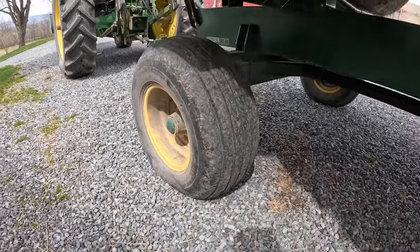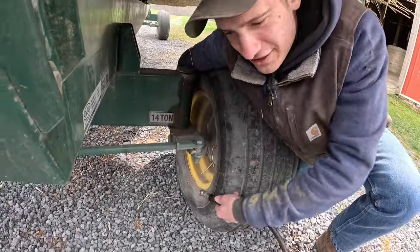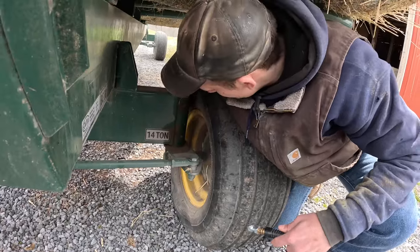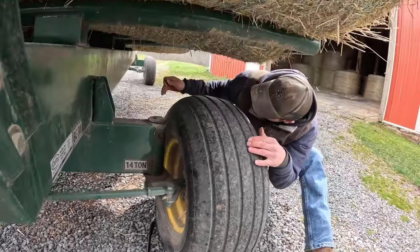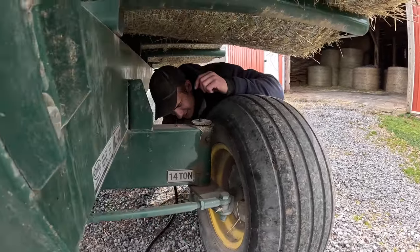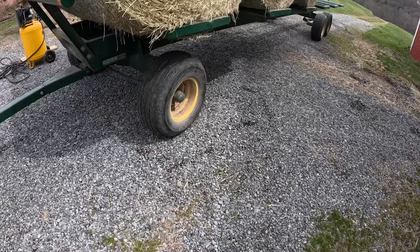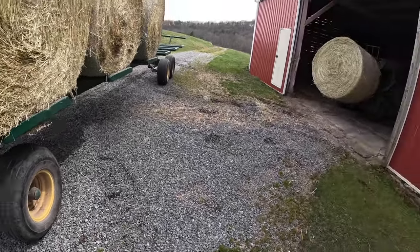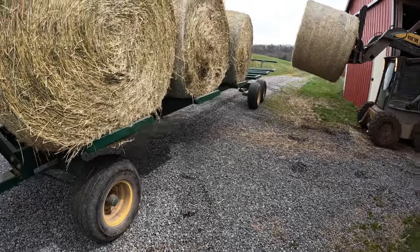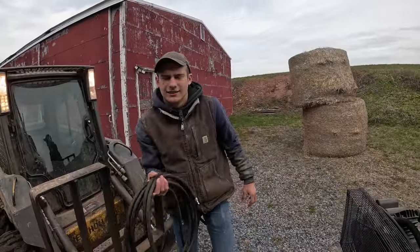Uh-oh. Not good — better get some air. Hard to believe I missed that with my extensive pre-trip inspection. We're almost cooking, but why would you put the valve stem on the inside — just to make you frustrated, I guess. The customer is coming in 30 minutes. Alright, we're back in business — not perfect, but enough air to get us up the road. We loaded it up; now we need to take the air compressor back down. Let's not roll it.